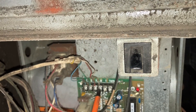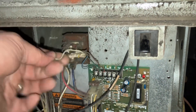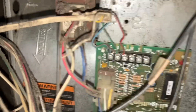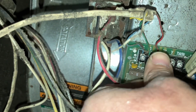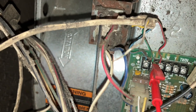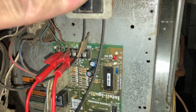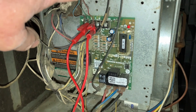Let's manage this better. Let's remove W, which is heating, so now we don't have a call for heat. Let's jump G and R — nothing, not even the click of the relay. Not even the click of the relay, so this board is dead.